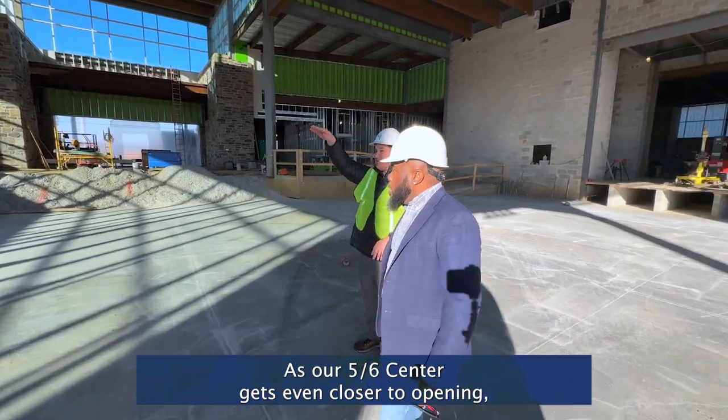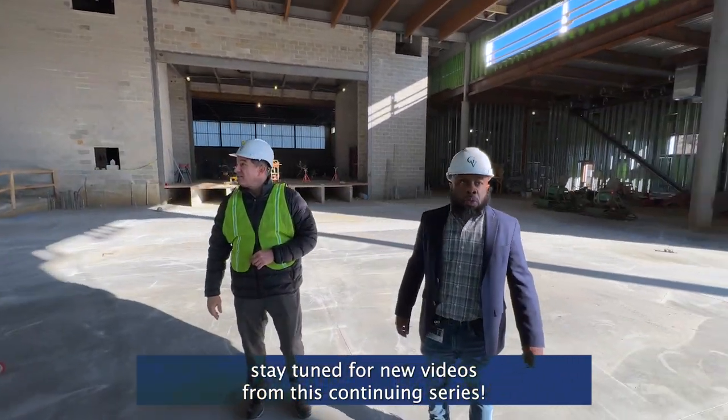As our 5-6 Center gets even closer to opening, stay tuned for new videos from this continuing series.